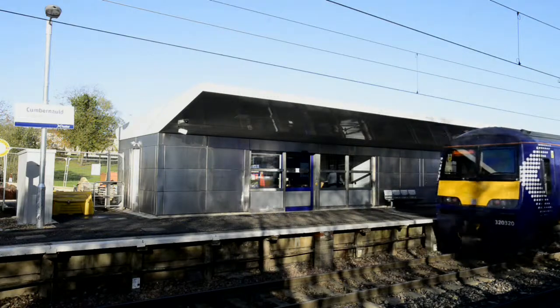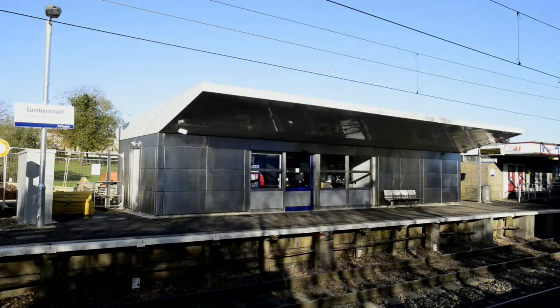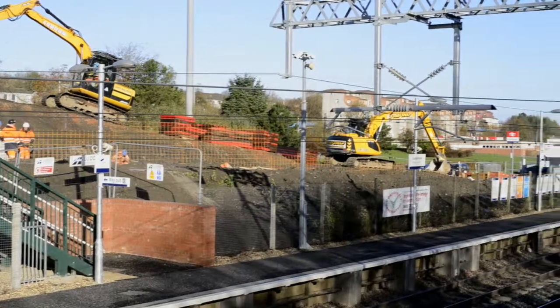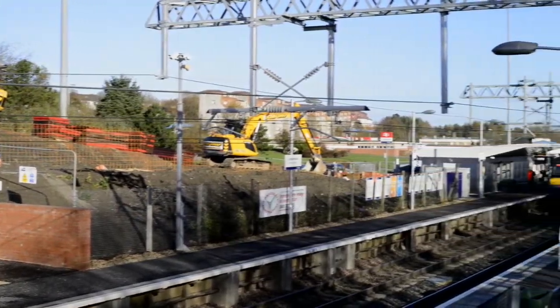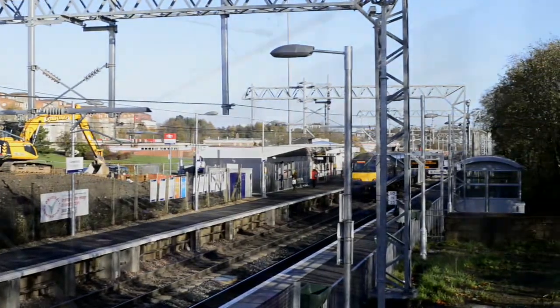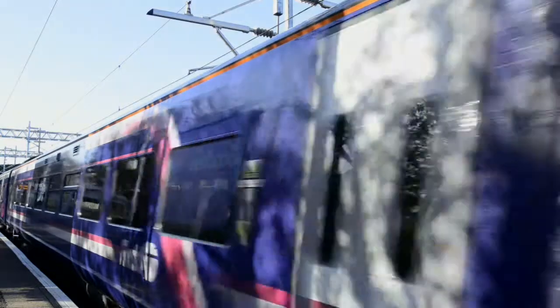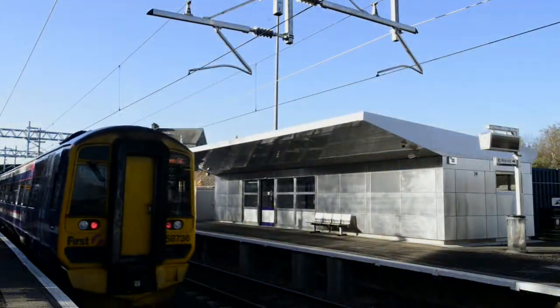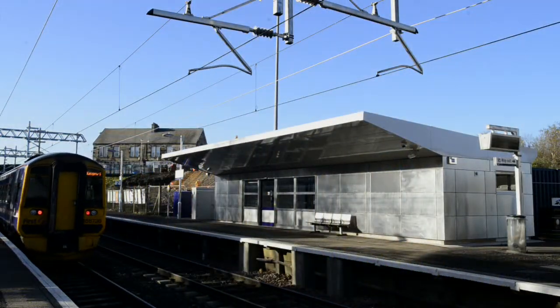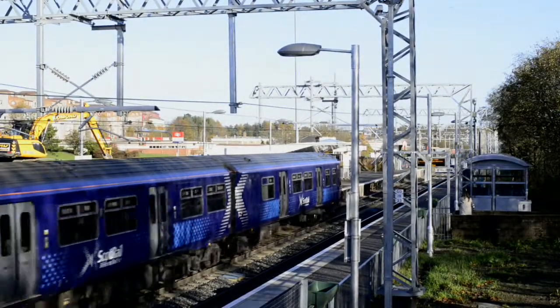Cumbernauld Newtown in Scotland's North Lanarkshire region has a population of 50,000 with thriving businesses, busy schools and a lively social scene, and so a heavy dependence on its rail service. It has its own electrified railway line and now a brand new bespoke station building on Platform 2 and a Patagon waiting room on Platform 1, designed, manufactured and installed by Mace Main & Amstad.